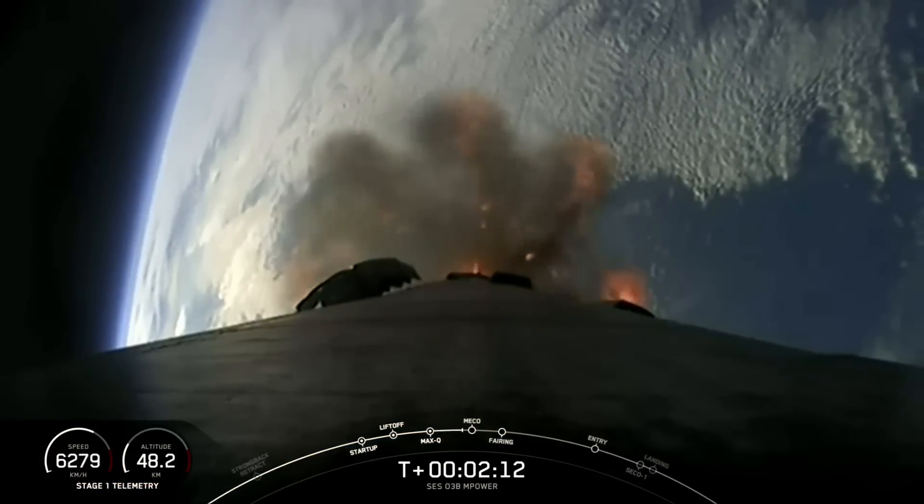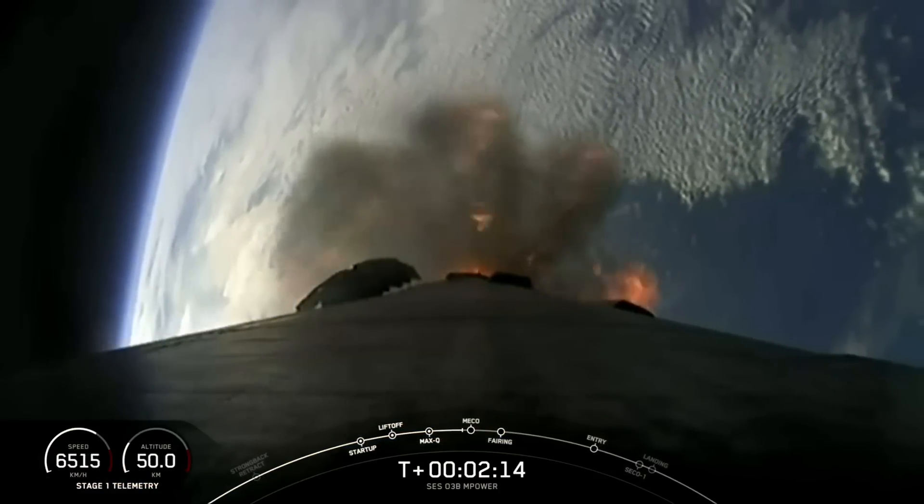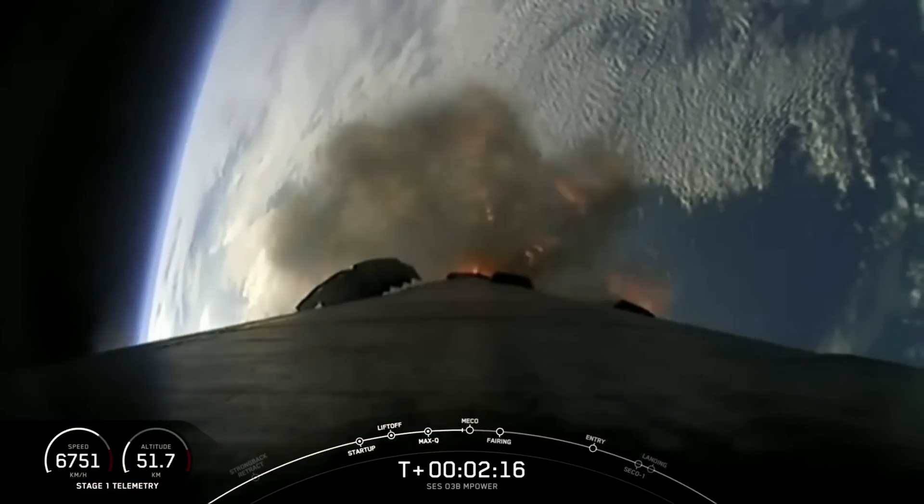Getting some great views from Stage 1 here, looking down towards the Earth. You can see those nine Merlin 1D engines powering our way into orbit.